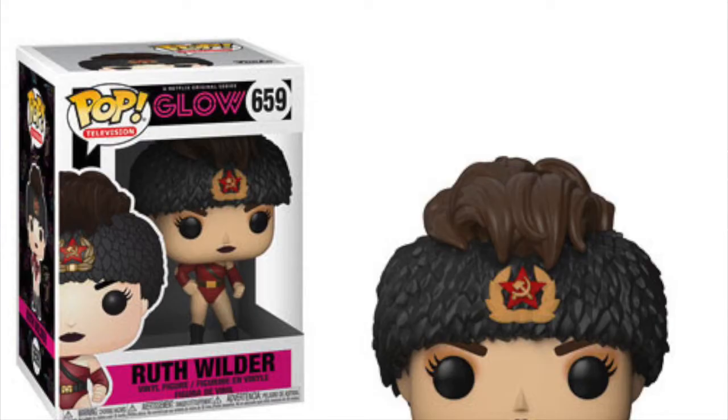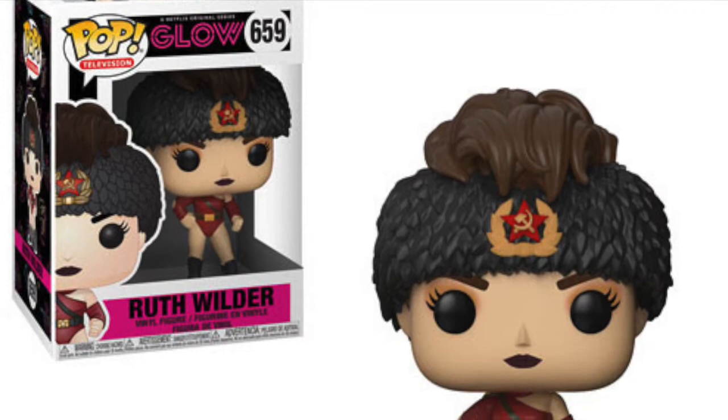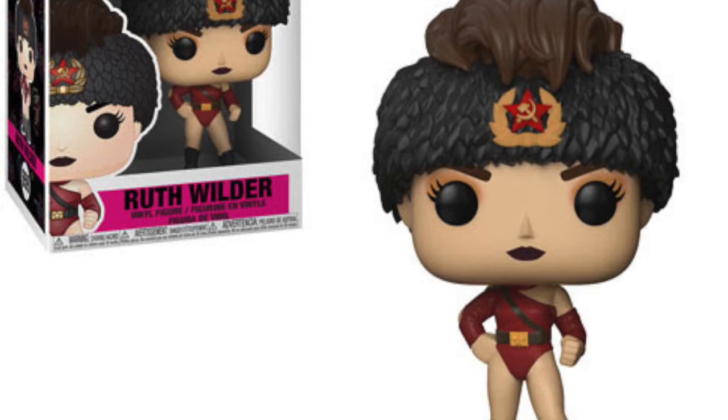Let's check out these brand new pops. We've got Ruth Wilder — this pop does look amazing. The detailing on it is great. Her character is an evil Russian, and the pop really does represent that with the Russian symbol on the hat and the ring gear is spot on as well. I'm really pleased with the way this pop has come out — it's fantastic.